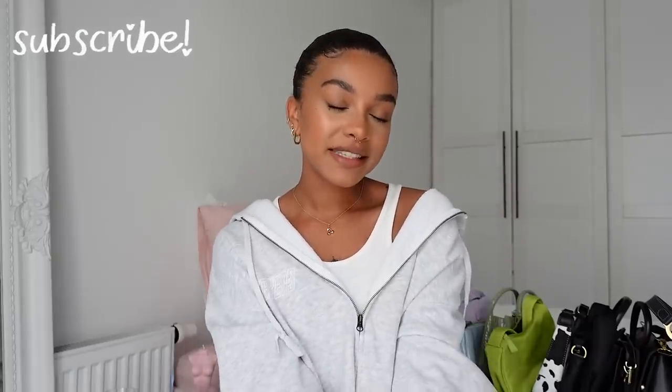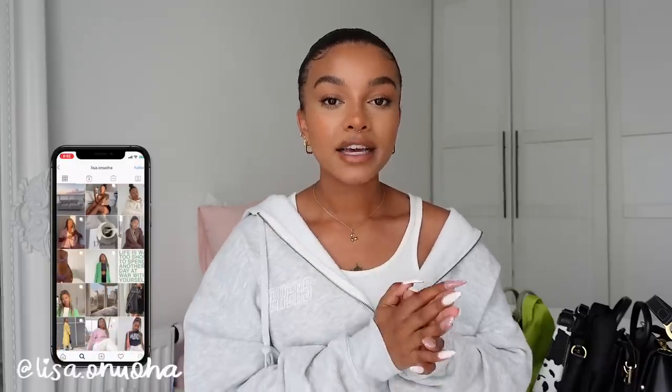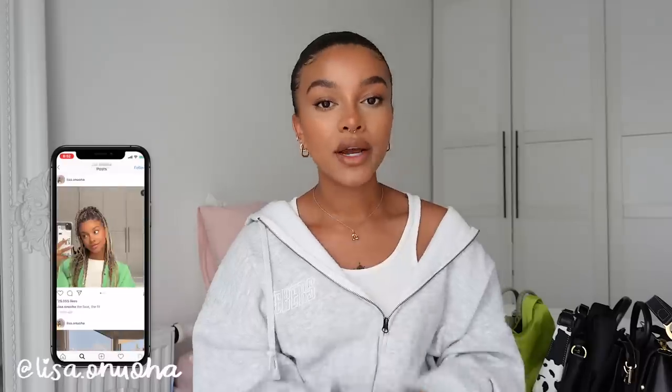Hi loves, welcome or welcome back to my channel. If you're new here, my name is Lisa — make sure you subscribe. Today I'm bringing you my bag collection. I've been able to collect quite a few bags over the past couple of months and the past year. Most of these are affordable, so you can pick them up without breaking the bank. I'll be leaving links to everything down below, and if something's unavailable or more expensive, I'll try to leave dupes or similar items as well.